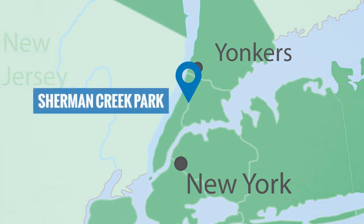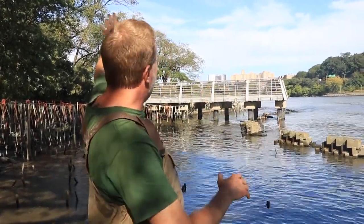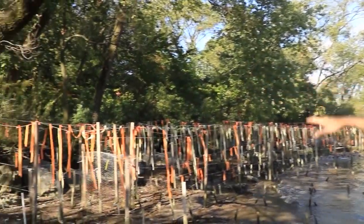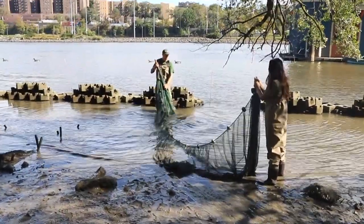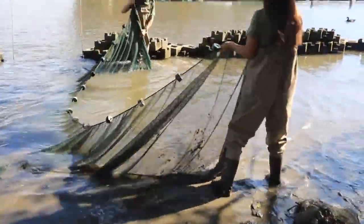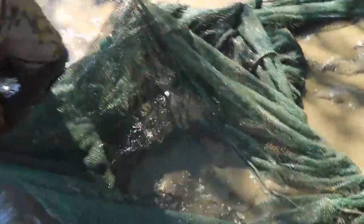Our site today is Sherman Creek Park, sometimes called Swindler Cove, on the northern part of Manhattan on the Harlem River, which connects the Hudson River to the East River. It's a beautiful park with a pier, gardens, and active shoreline restoration work. One of the things we love to do on Day in the Life is fishing with a big seine net. At this site we're a little challenged by the muddy waters, but we're still going to do a short seine right here and see what we catch.